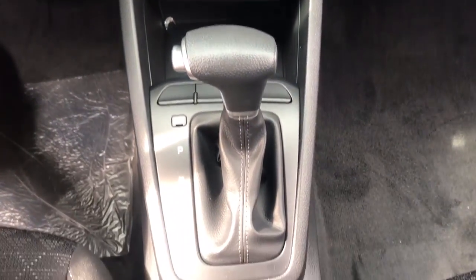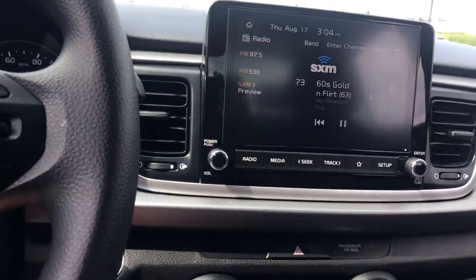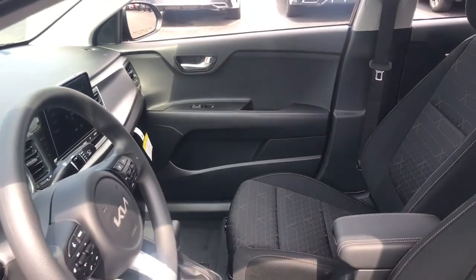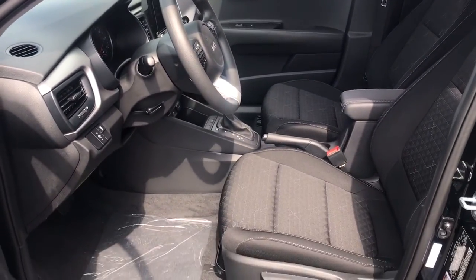Quality, comfort, and practicality come together beautifully in this handy Rio. See for yourself when you take it out for a test drive. Our professional staff looks forward to giving you excellent service.